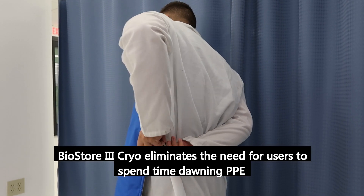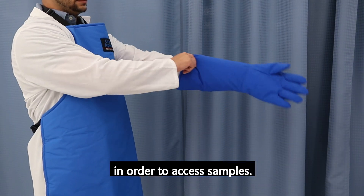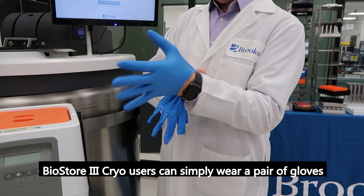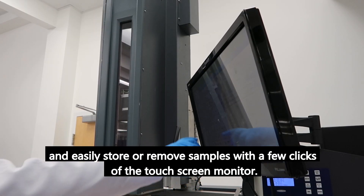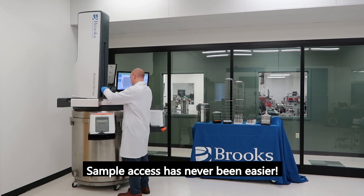The BioStore 3 Cryo eliminates the need for users to spend time donning PPE in order to access samples. The user interface allows for minimal interaction with the LN2 environment. BioStore 3 Cryo users can simply wear a pair of gloves and easily store or remove samples with a few clicks of the touchscreen monitor. Sample access has never been easier.